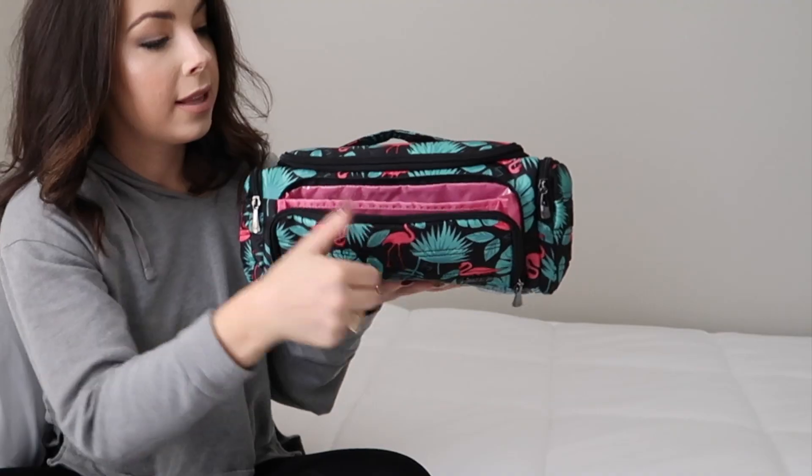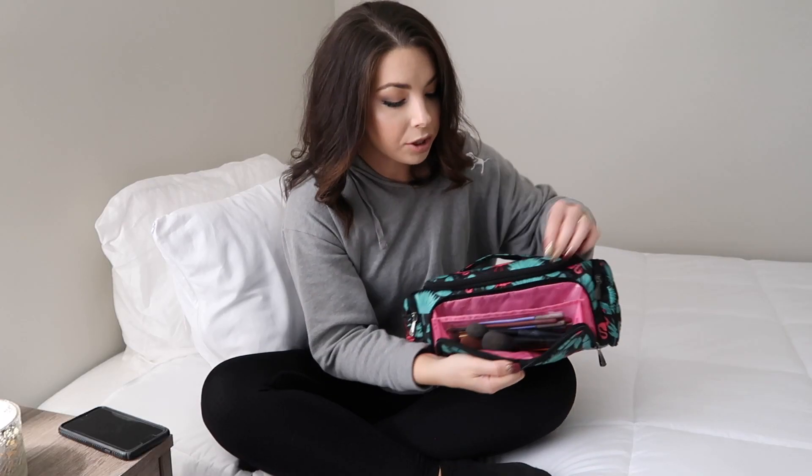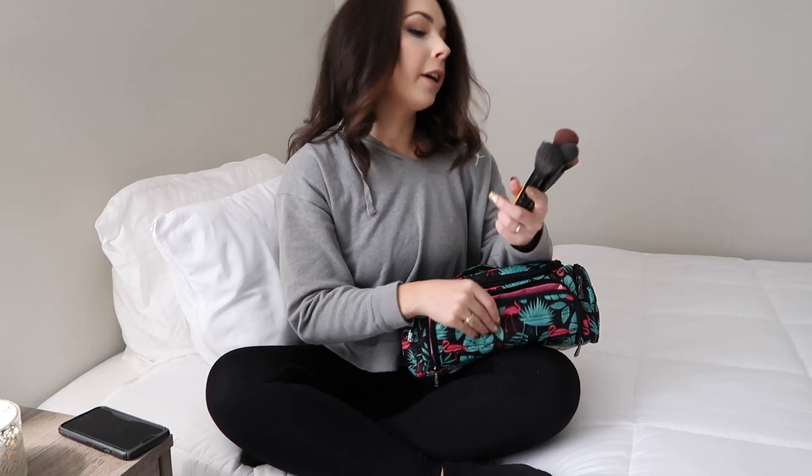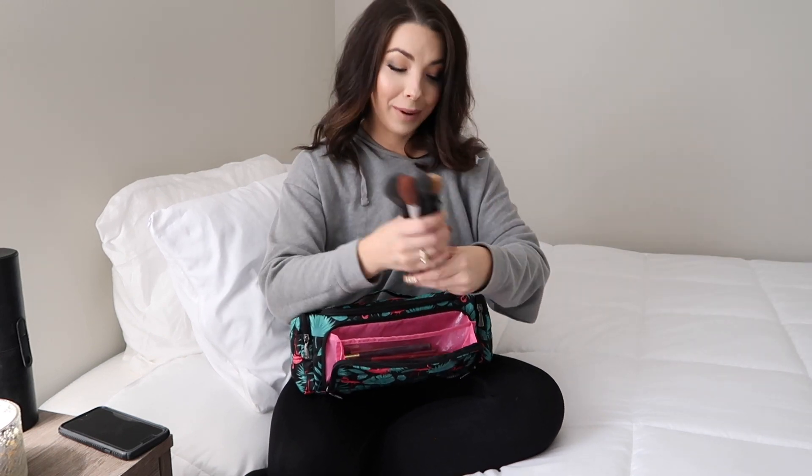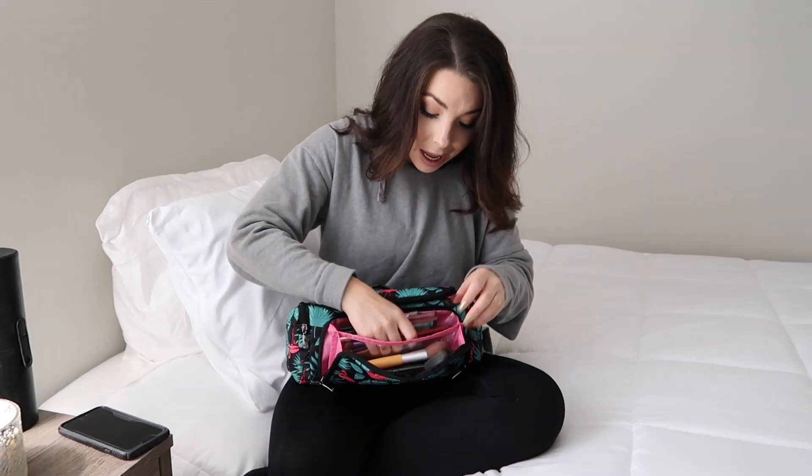When you open the front pocket, this is where my makeup brushes are — I keep my face brushes here. These are the fluffier brushes that used to get caught in my old case. As you can see, these are used and have makeup on them — that's real life. I don't clean my brushes after every single use; I'm traveling all the time and I just don't have time for that.